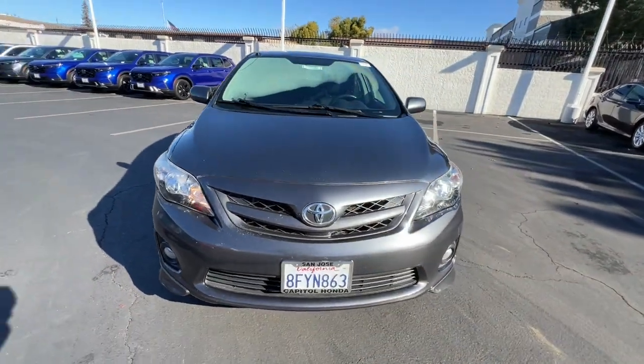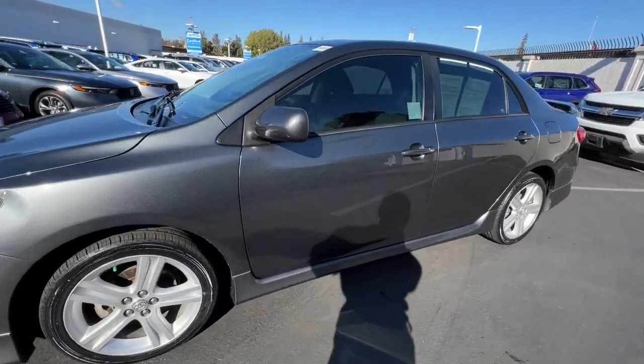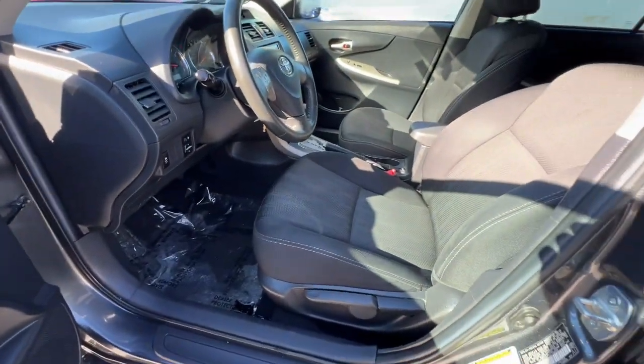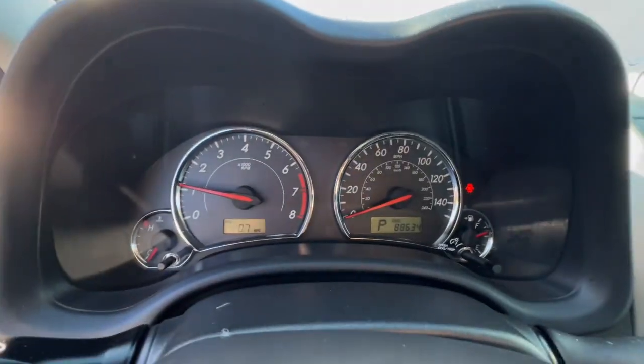These are just some of the great options this vehicle comes with: keyless entry, heated mirrors, fog lamps, steering wheel audio controls, alarm, electronic stability control, aluminum wheels, rear spoiler, traction control, and a tire pressure monitoring system.